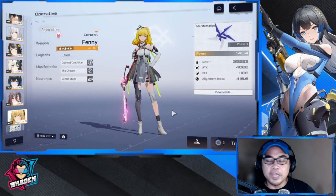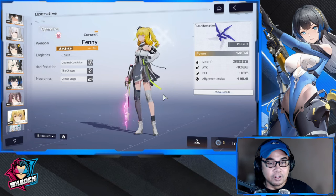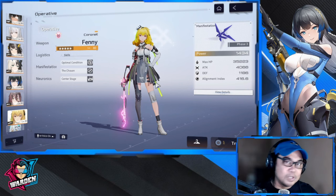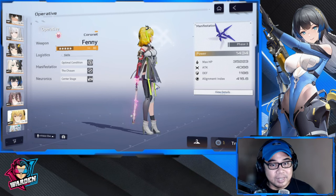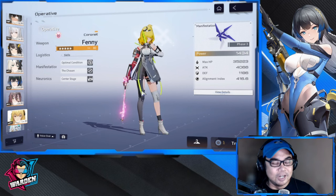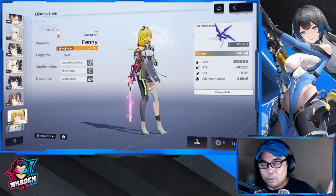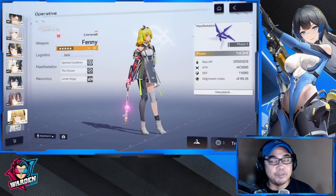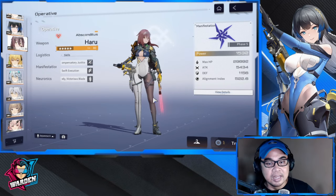Speaking of OG skins, this is the base model for Fenny Coronet, and it's still nice to see her in this skin. Way back then this was the best — in terms of looks and functionality. This was the most peak that you had before in terms of skins for OG operatives. One of the best OG skins released in version 1.0, and still now one of the best skins I've ever seen.